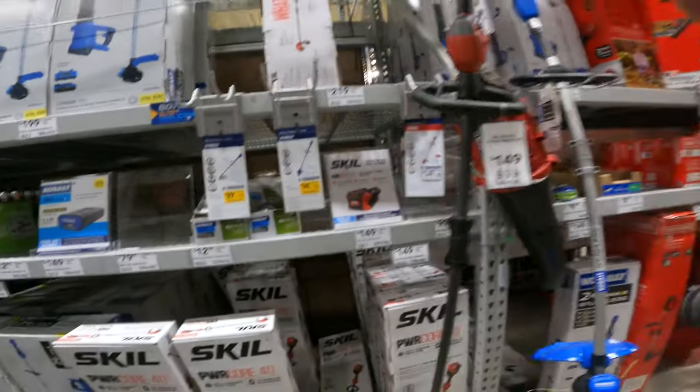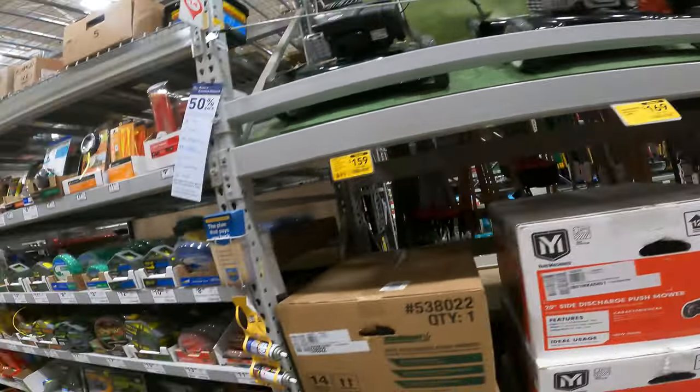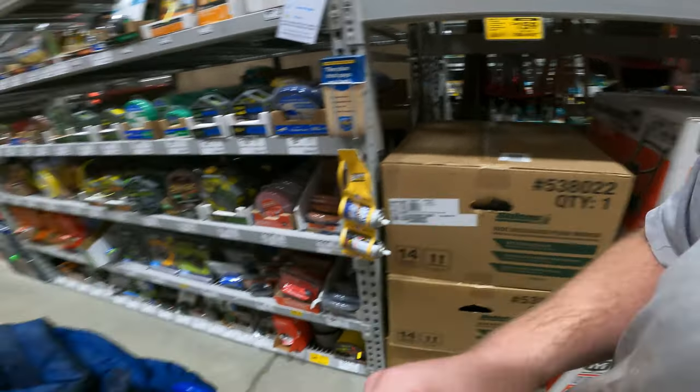This one will give you more options and opportunities to grow on it, not just needing the Cobalt parts because of the straight shaft. But the wife prefers that curved length. Lawn mowers here — we've got a 20-inch side discharge for $169 and a 125cc push, 20-inch push mower.